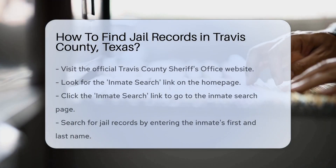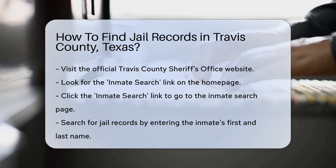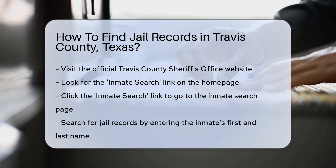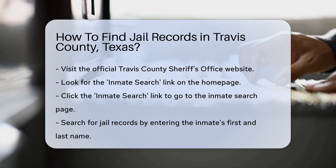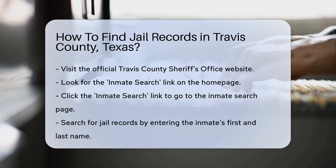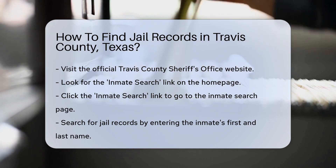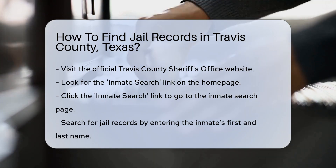First, you'll need to visit the official Travis County Sheriff's Office website. This is the primary source for accessing jail records. On the homepage, look for the Inmate Search link. Clicking this link will direct you to the Inmate Search page. Here, you can search for jail records by entering the inmate's first and last name. Make sure you spell the names correctly for accurate results.